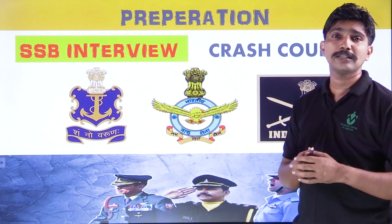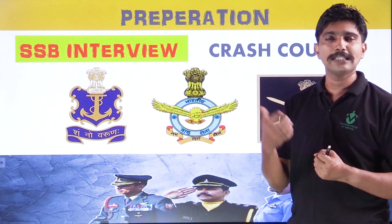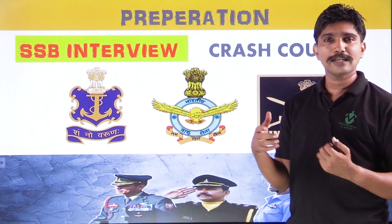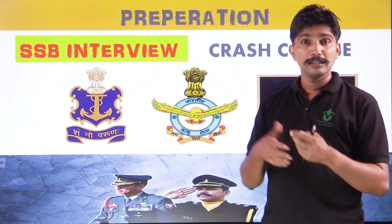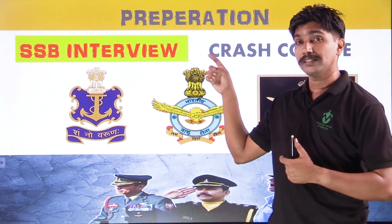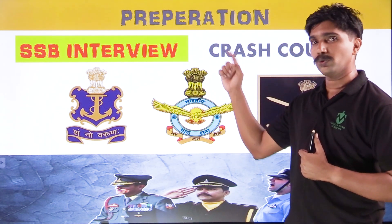Indian Navy preparation — they are making a plan of preparation. You have a wish, a dream, a goal, and a plan of action. Mastermind Defense Academy has great faculty. Service Selection Board crash course for SSB interview is available — it is not just a written examination.